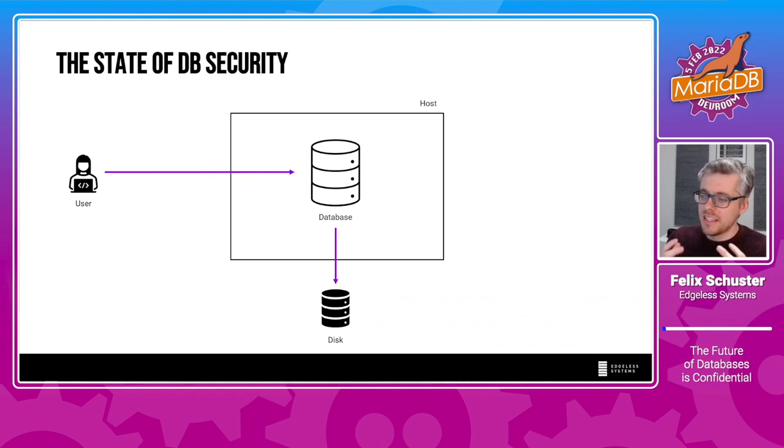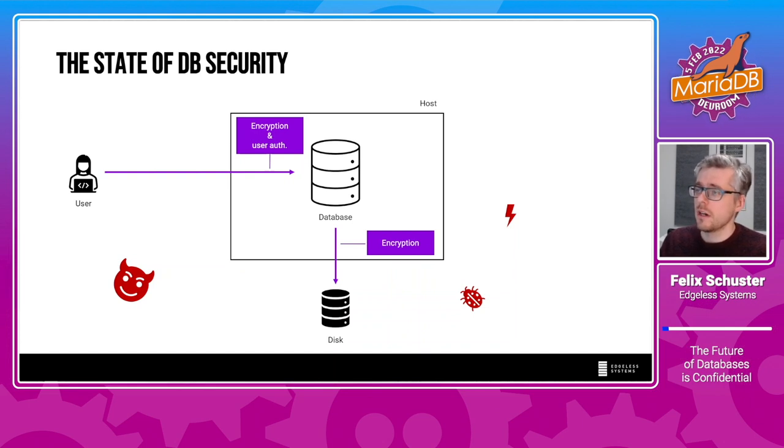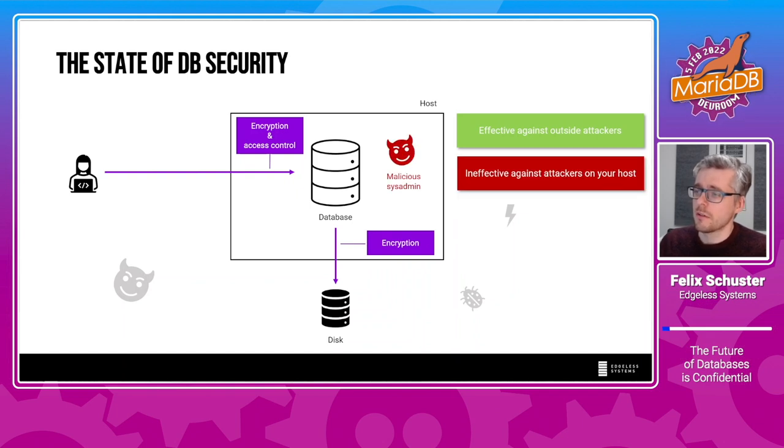To understand why we did this, let's take a look at the state of database security. Currently, databases are mostly protected against external attackers — attackers that are outside the host running the database. There are two mechanisms to protect against these: encryption of incoming network connections with user authentication, and encryption of data on disk. These two are essential and protect well against external attackers. However, once you consider internal attackers like sysadmins or someone in your cloud infrastructure, these mechanisms are not strong enough, because someone in control of your host can easily circumvent them.